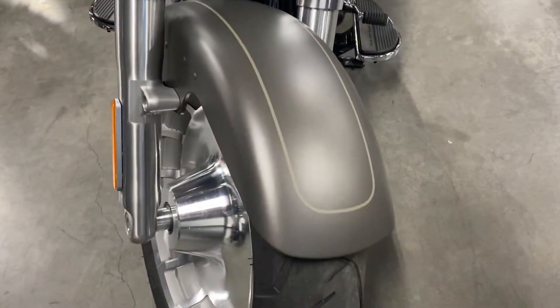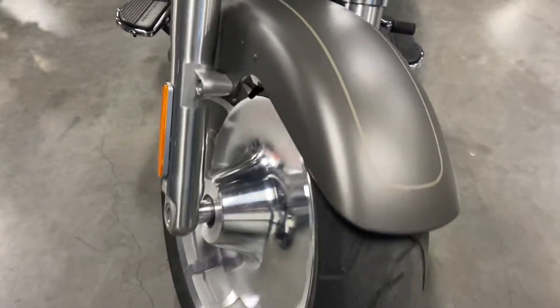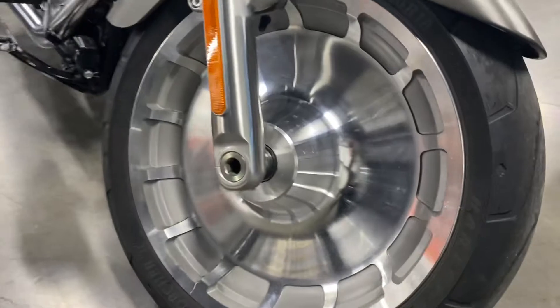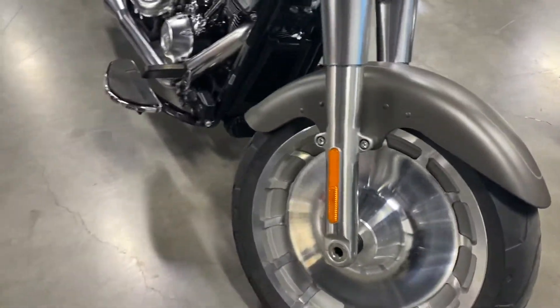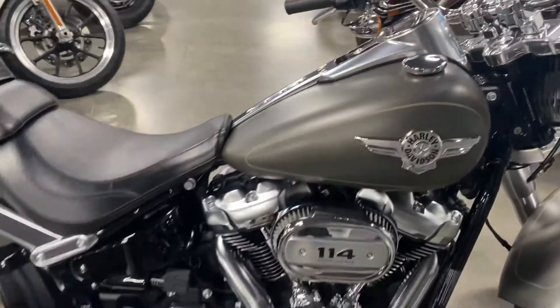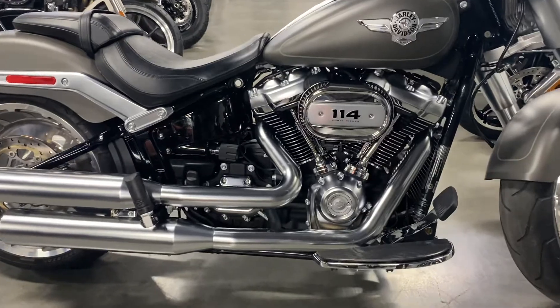Front fender — you can see that nice denim industrial gray, they call it. The Lakester wheels, very iconic with the Fatboy. Being a 2019, it is on that new soft tail frame, so it does handle way better than the older Fatboy.